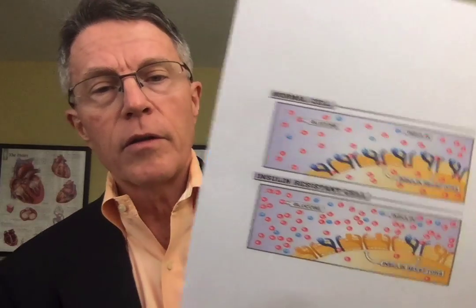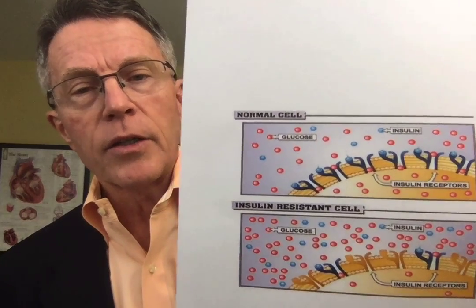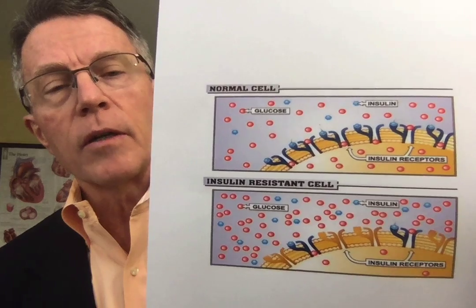We're going to talk about that, but before we do, just a brief introduction. Ford Brewer, PrevMed, heart attack and stroke prevention. We're here to help you understand things so you can eat right, exercise right. If you need medications, take the right ones — and in order to do all that, you need to understand what's going on.